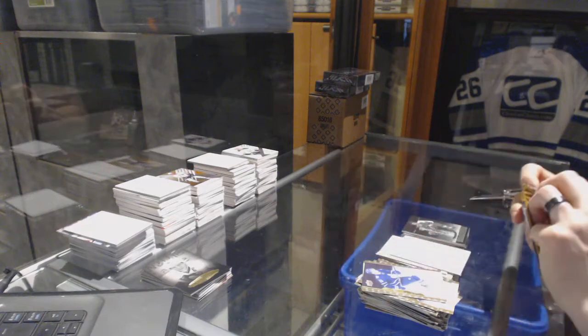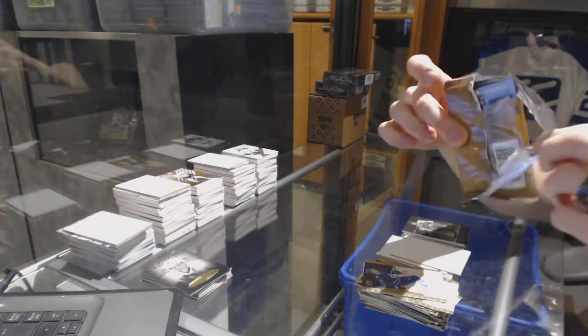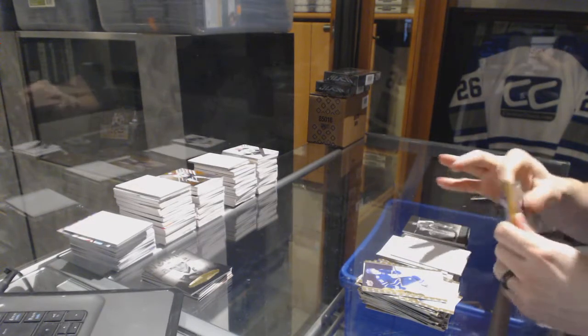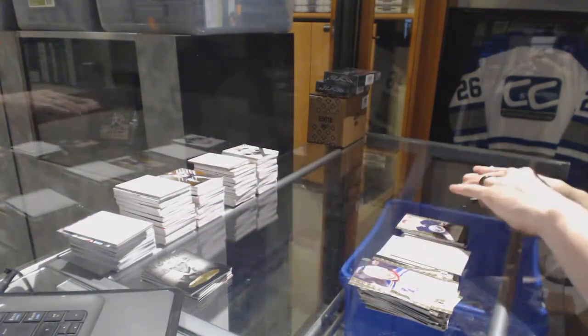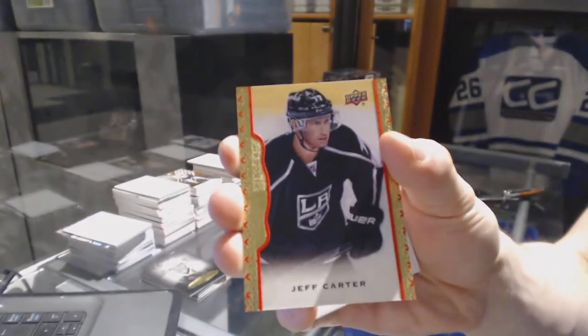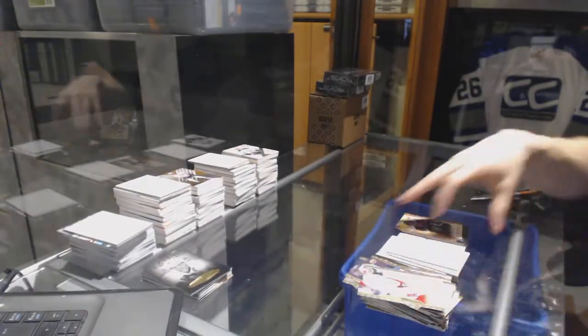How does a pack even open like that? We've got a rookie, Sam Reinhardt. And a red frame parallel, numbered to 100, Jeff Carter. We're going there, so there we go, Woody!